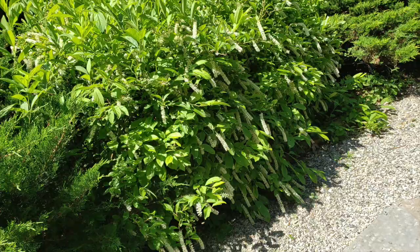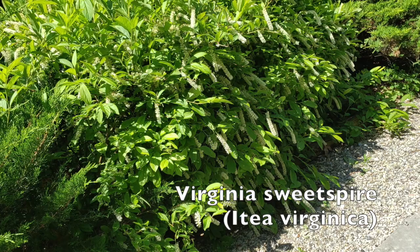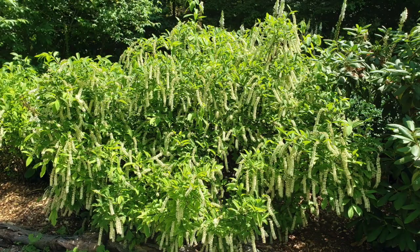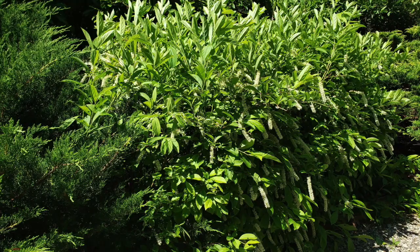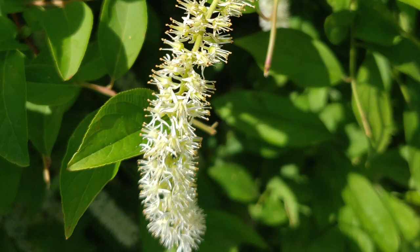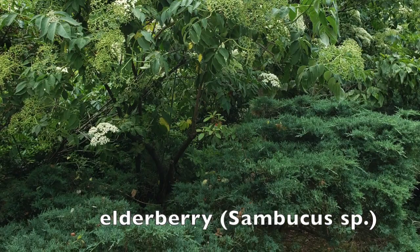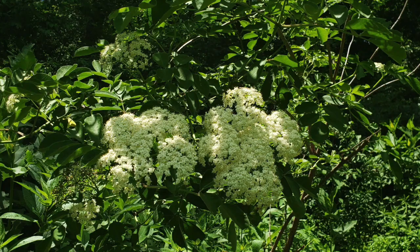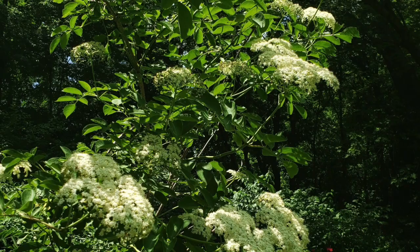A lovely shrub that blooms from mid-June on into July is this beautiful Virginia sweet spire, which will do very well in a wet location. It likes moist soil, does tolerate dry soil, forms thickets, and tolerates flooding. It is native from New Jersey to Florida and attracts bees. Another beautiful shrub highly valued by wildlife for its attractive berries is elderberry. It grows 5 to 12 feet high and wide in full sun to part shade. Unfortunately, the deer like it too.